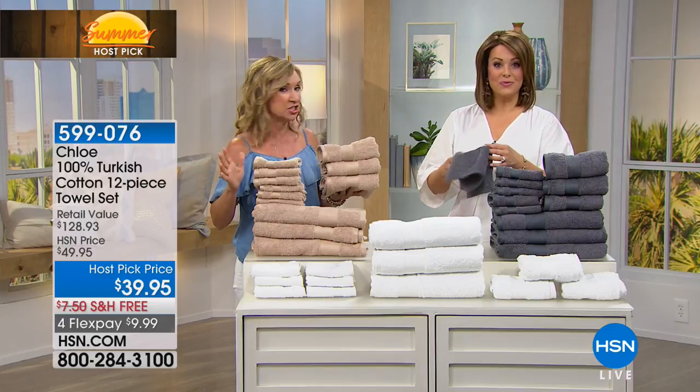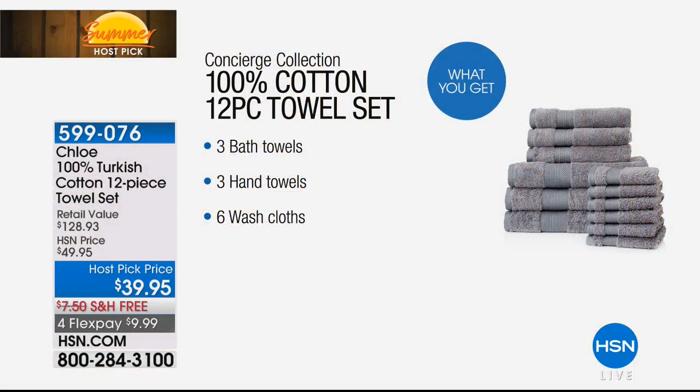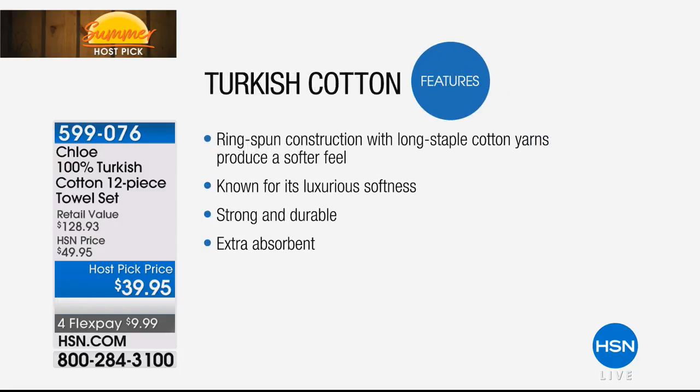Turkish cotton — you were checking the label there, weren't you? Because normally, have you gone to price towels? Even at your discounter, they're not Turkish and they're expensive. Why do we love Turkish cotton? Because it is super soft, a long staple fiber. These are actually ring spun construction, so those little cotton fibers are spun, making them softer and more absorbent against your skin.